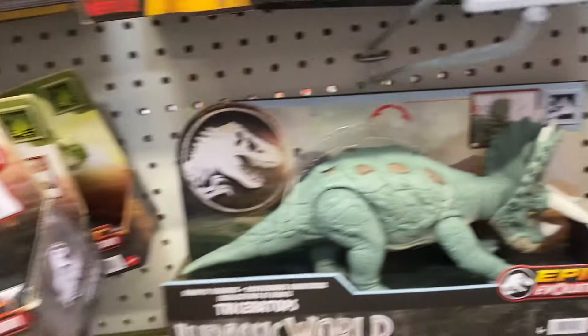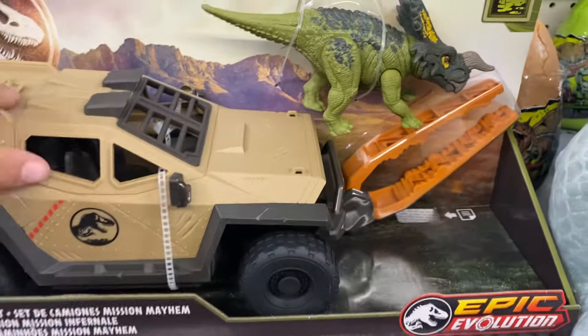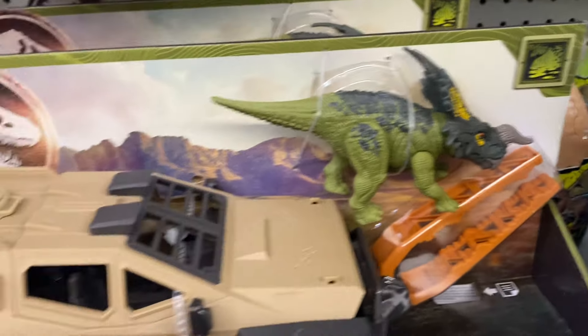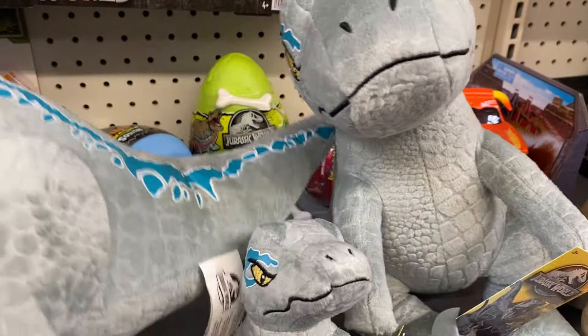This is the Jurassic World Epic Evolution — it's $30. It comes with a cool truck that opens over here, and it comes with a dinosaur. They also have these super cute soft dinosaurs — I love it.